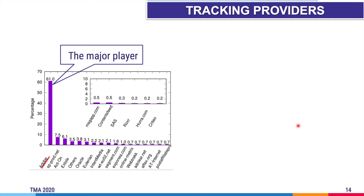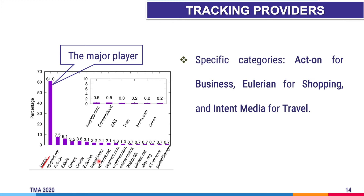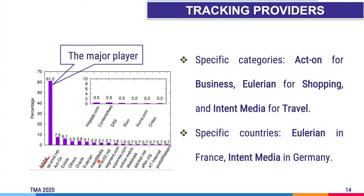We provide the breakdown of tracking providers behind CNAME cloaking-based tracking in Alexa's top 300,000 sites. We confirm 56 tracking providers using this technique; the major player is Adobe. Besides Adobe, we see well-known providers such as Archon, Eulerian, and Intent Media. When broken down by website category, tracking providers are distributed across different types of websites, but we see specific pairings: Archon for Business, Eulerian for Shopping, and Intent Media for Travel. By country, some tracking providers are mainly located in specific countries — Eulerian in France and Intent Media in Germany. Adobe is the most popular tracking provider in almost all countries and categories.